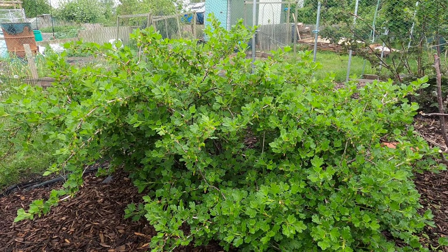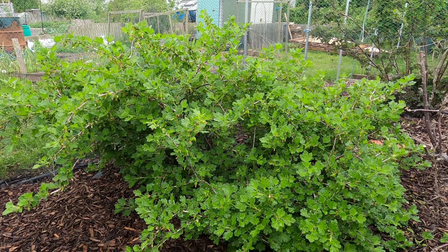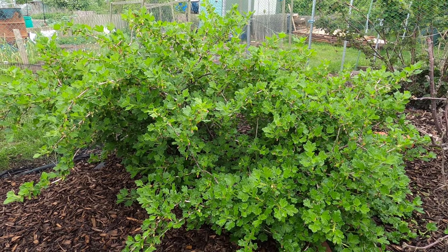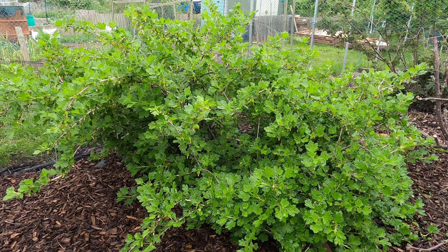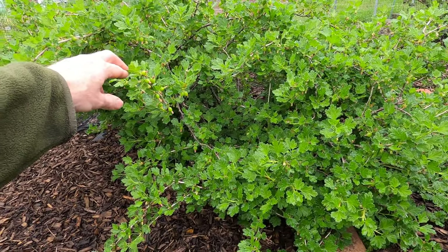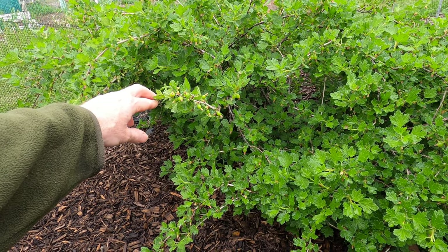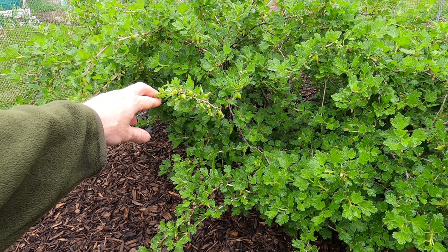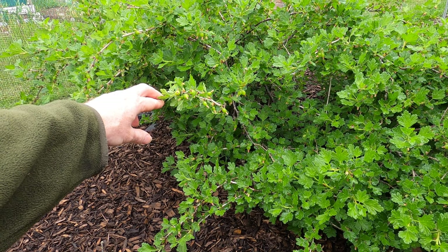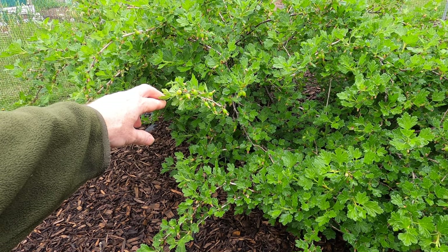Inside the fruit cage, this is the biggest gooseberry plant I have — absolutely massive and looking in great condition. It's a number of years old now, at least five years if not a little bit more. If I pull back that branch, it may be possible to see the tiny gooseberries forming. That's a reminder that I need to fix the net all around the edge of the fruit cage to make sure no animals get in, as the gooseberries are much too small for me to eat but the wildlife will gobble them up.